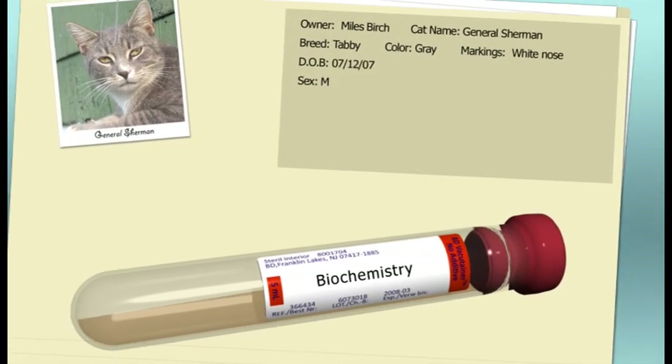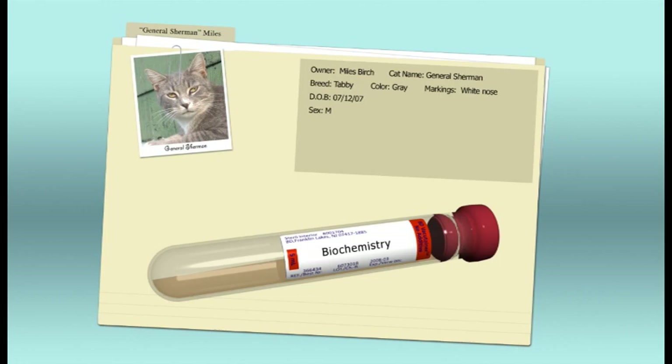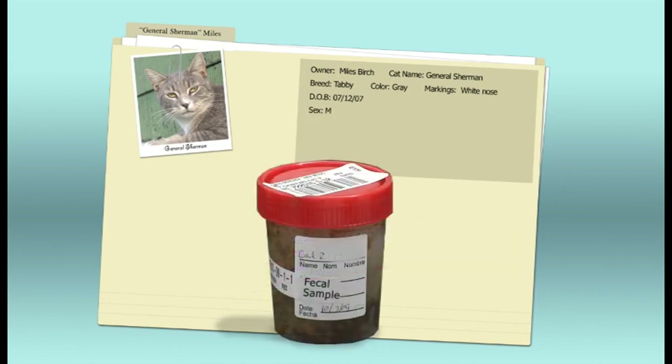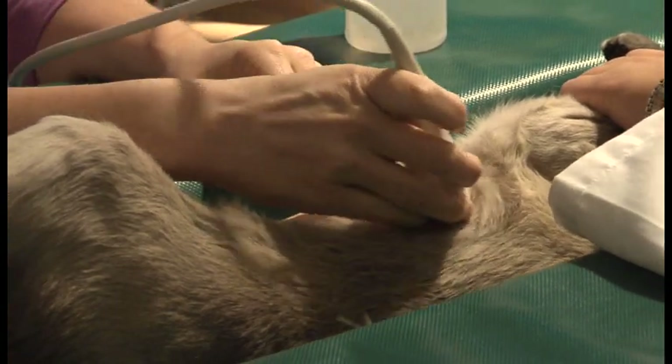Even with a specific diagnosis, we may still resort to diet and antibiotics, but at least we're more certain we've ruled out other things like hyperthyroidism, which is treated with radiation therapy or different drugs and can cause very similar clinical signs. Diagnostic tests might include a serum biochemistry panel, a complete blood count evaluating red and white blood cells for anemia and signs of infection, a fecal examination to eliminate infectious and parasitic causes, a T4 measurement to rule out hyperthyroidism, serum cobalamin and folate measurements to support an IBD diagnosis and guide treatment, and diagnostic imaging such as ultrasound or x-rays.